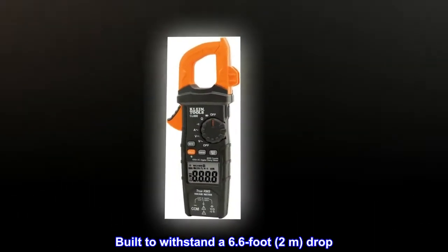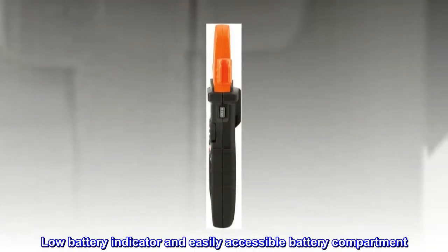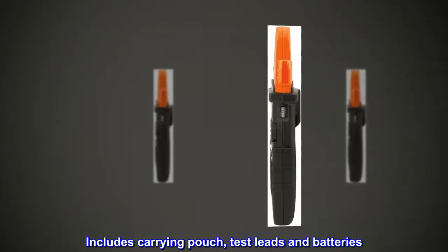Built to withstand a 6.6-foot, 2-meter, drop. Low Battery Indicator and Easily Accessible Battery Compartment. Includes Carrying Pouch, Test Leads, and Batteries.